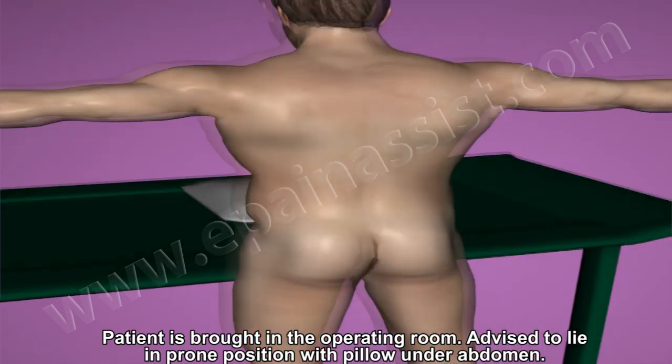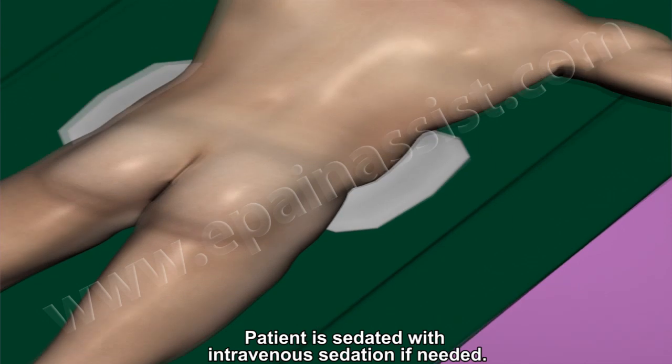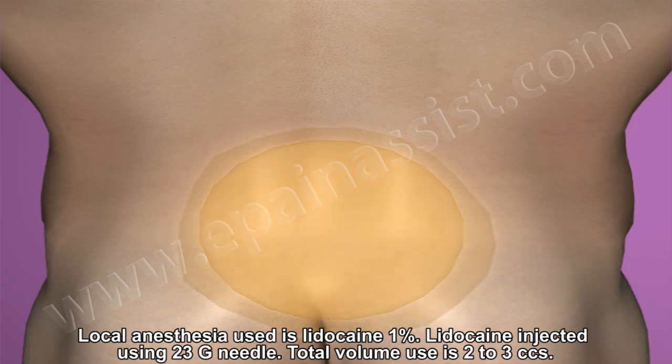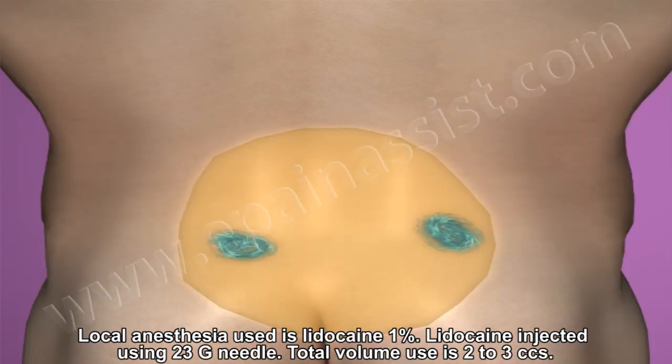The patient is brought into the operating room and advised to lie in a prone position with a pillow under the abdomen. The patient is sedated with intravenous sedation as necessary. Skin and subcutaneous tissue is anesthetized with local anesthesia using 1% lidocaine, injected with a 23-gauge needle. Total volume is about 2–3 cc.